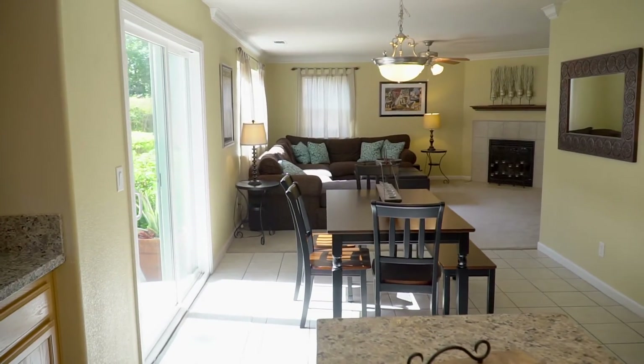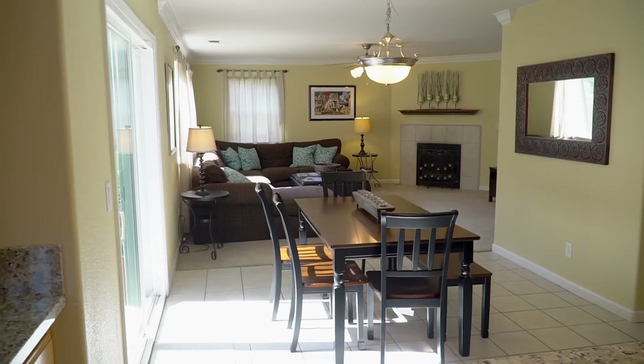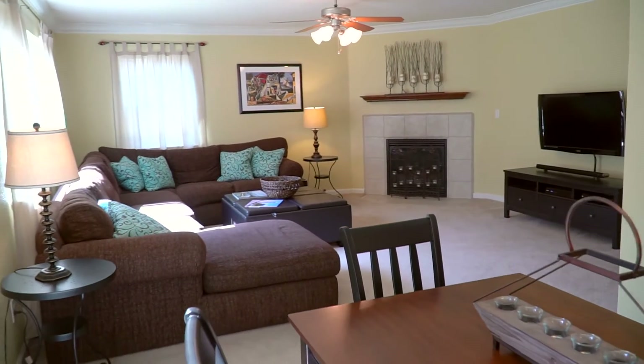The inviting family room welcomes visitors with several oversized windows, cozy corner fireplace, crown molding, bullnose corners, and beautiful accoutrements.